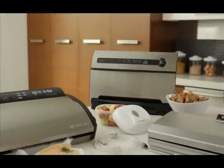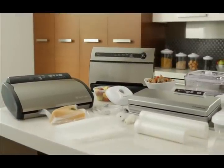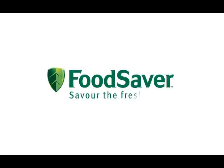Learn more about FoodSaver at www.foodsavereurope.com. Savour the freshness.